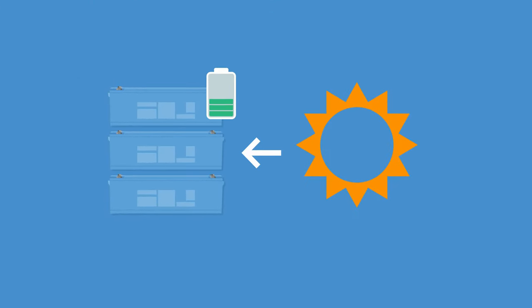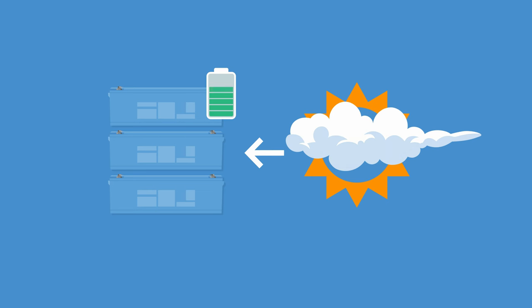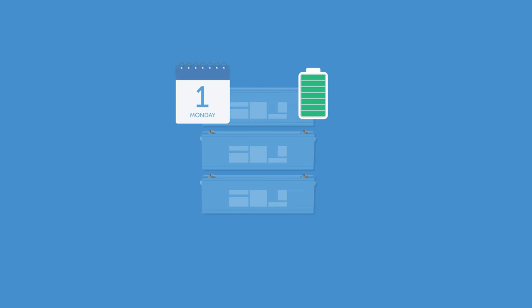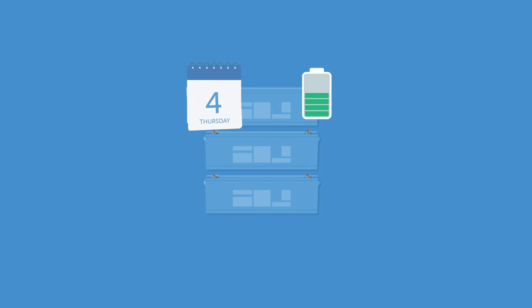In summer there's enough electricity, but during winter they may face situations where there isn't sufficient supply — which is where the windmill is expected to help. With the batteries, they can store enough for an estimated week of consumption without any production, which in most cases should be sufficient.